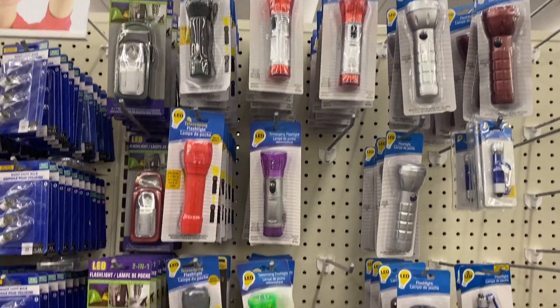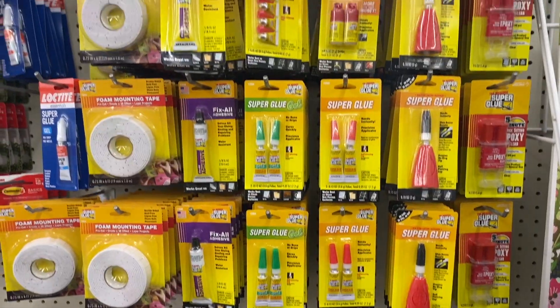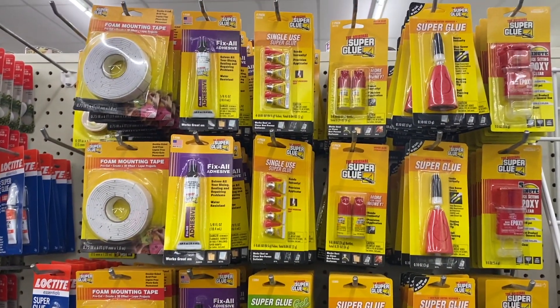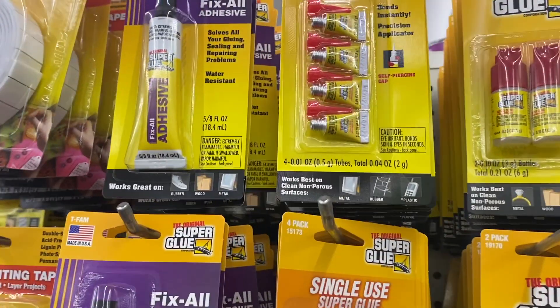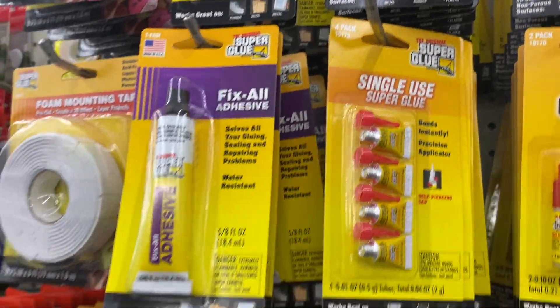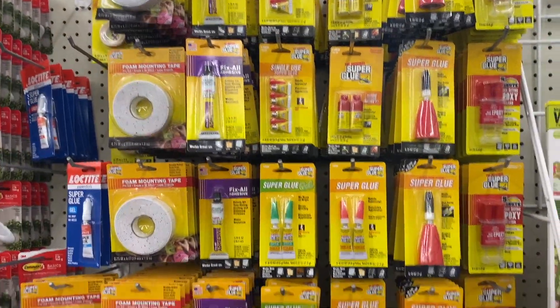The flashlights are also good for $1.00. These are good for the bug-out bags.